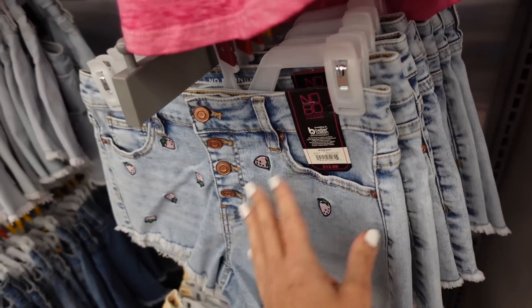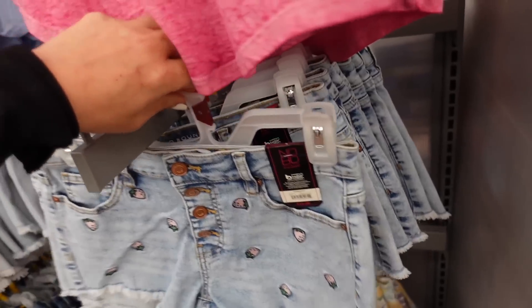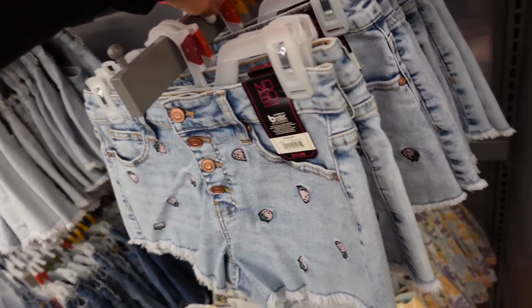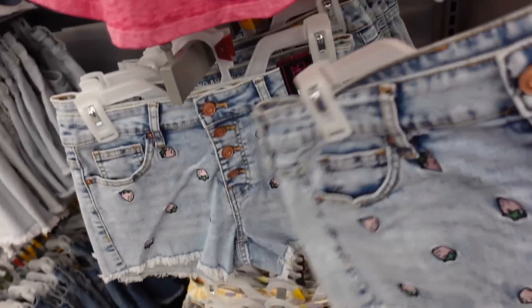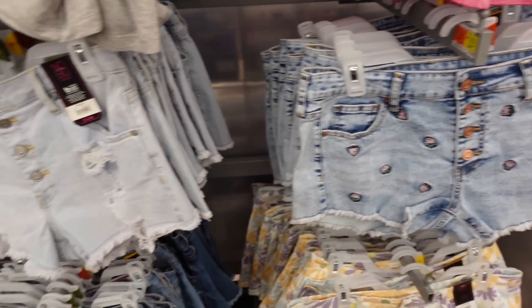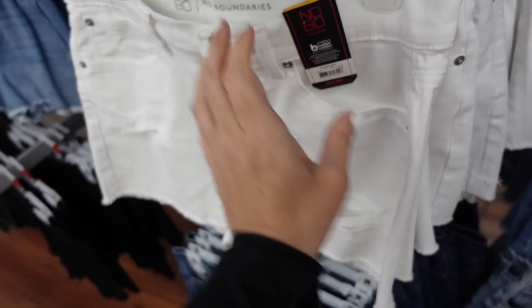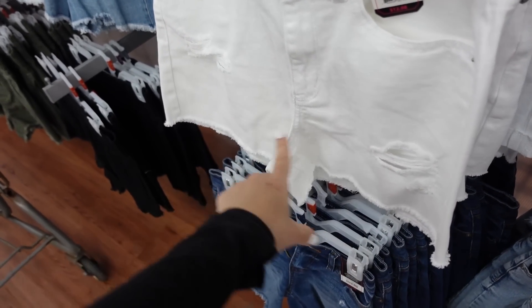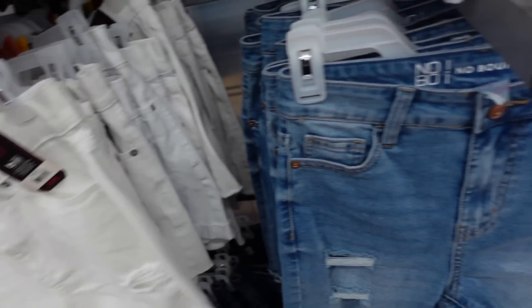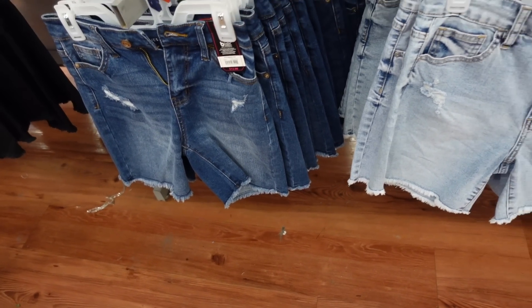Embroidered strawberry denim shorts from No Boundaries. These have all that little detailing, raw hem at the bottom, button fly, and pockets on the back. They're $12.98 — they do look really short, so I'd probably size up one or two. They also have them in ripped and darker indigo. And the curvy shorts look a little longer, with raw hem wrapped on both legs. In white, mid-tone, lighter chambray, and dark indigo — also $12.98.